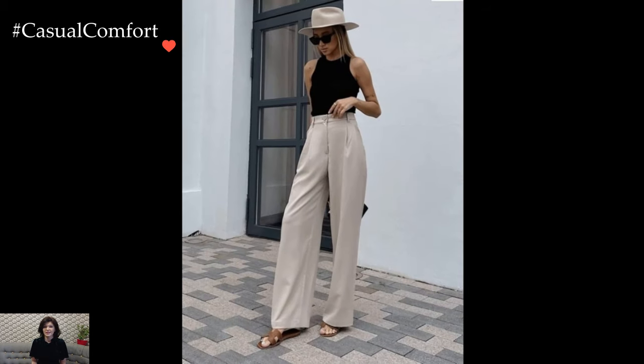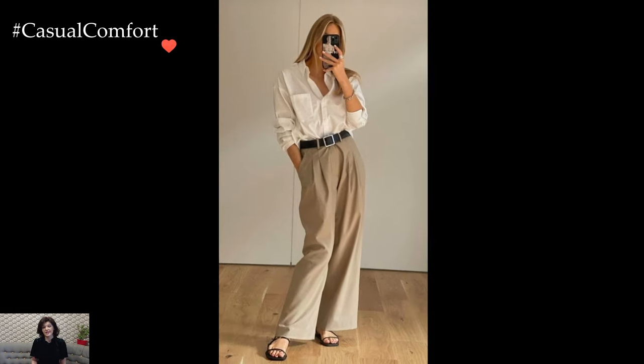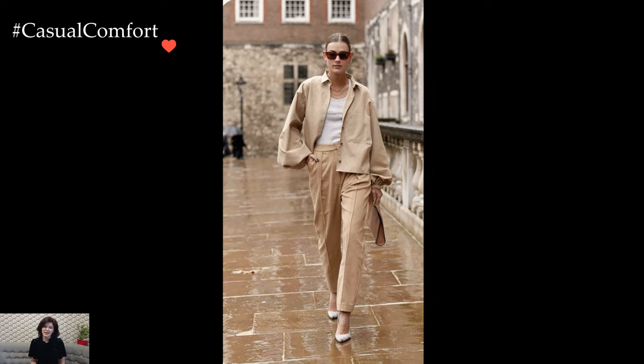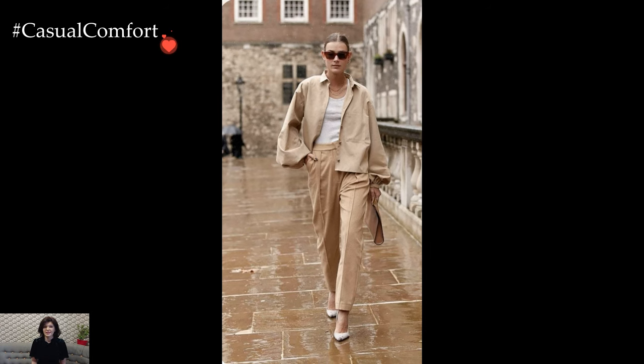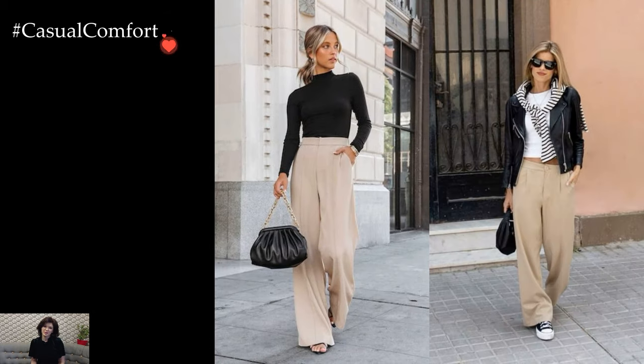For a casual and relaxed look, beige trousers seamlessly pair with cozy knitwear. A chunky sweater in a complementary or contrasting color enhances the warmth of the beige tones, creating an ensemble that exudes comfort without sacrificing style. Tucking in the sweater or adding a stylish belt contributes to a polished touch, transforming a casual combination into an effortlessly chic statement.